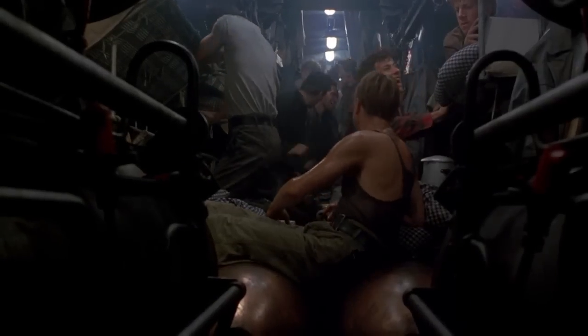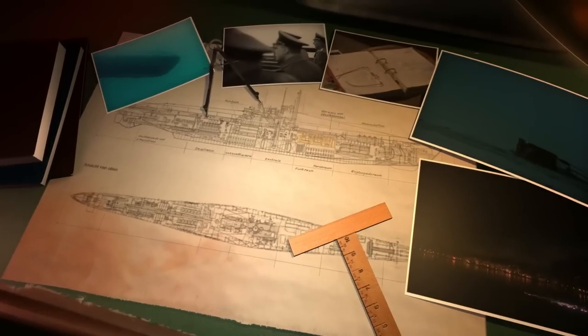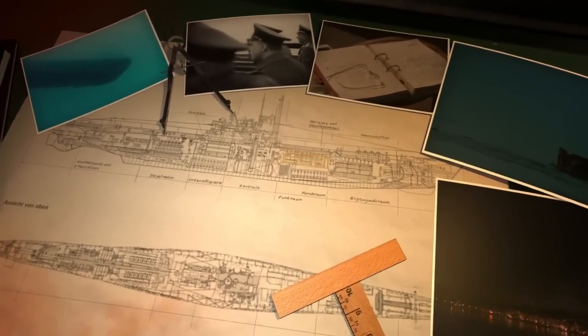With each torpedo fired, more room became available for the crew, and additional bunks could be set up.